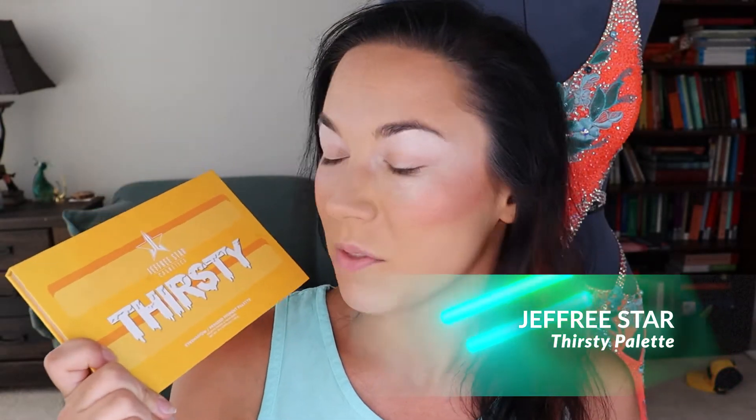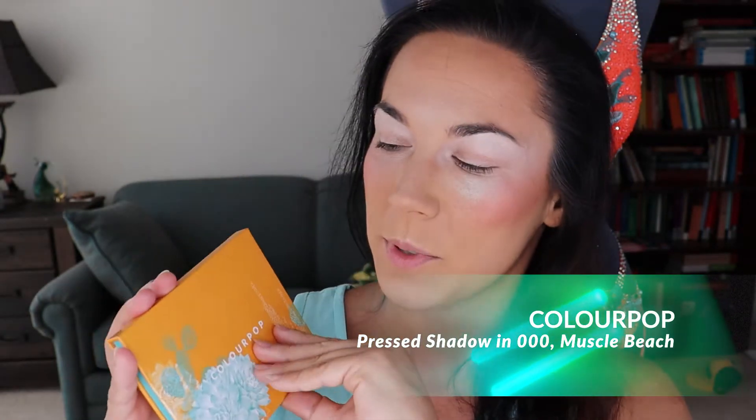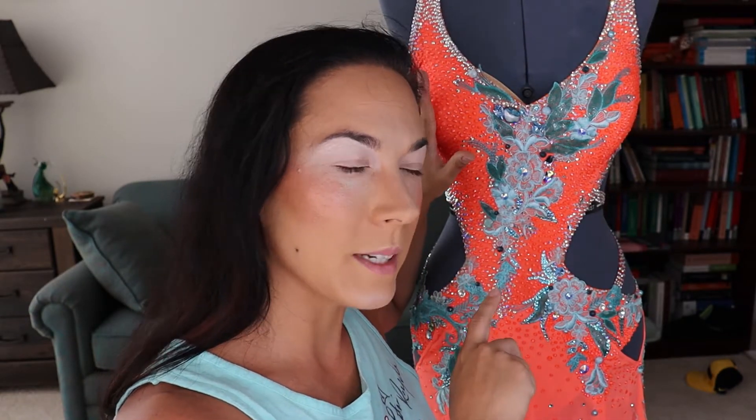For both of them I'm going to be using the Jeffree Star Thirsty palette — it has both of the colors in it. I really like this palette; it has a really fun color story. We're going to be using these blues and this mint down here, and also this bright coral. If you want to use something other than the Thirsty palette, you can also buy dupes from Colourpop — they sell little pressed pigment singles. This one is called Muscle Beach, just like down here in LA. Because the coral is kind of the biggest color on the dress, I'm going to use it rather sparingly — just a little pop in the inner corner, going all the way up to my eyebrow to frame the lid.